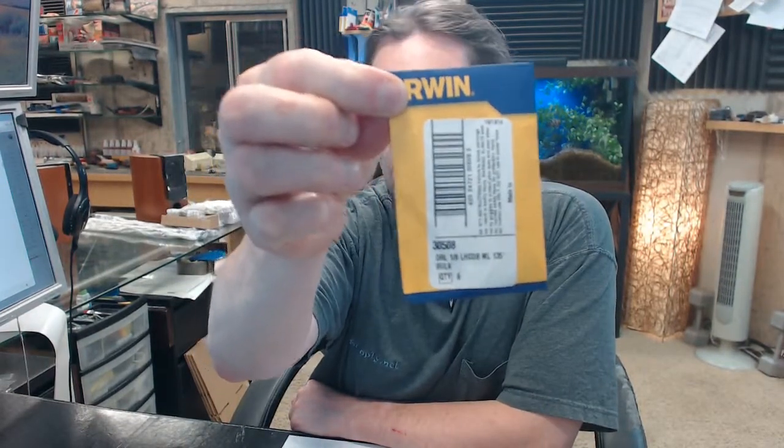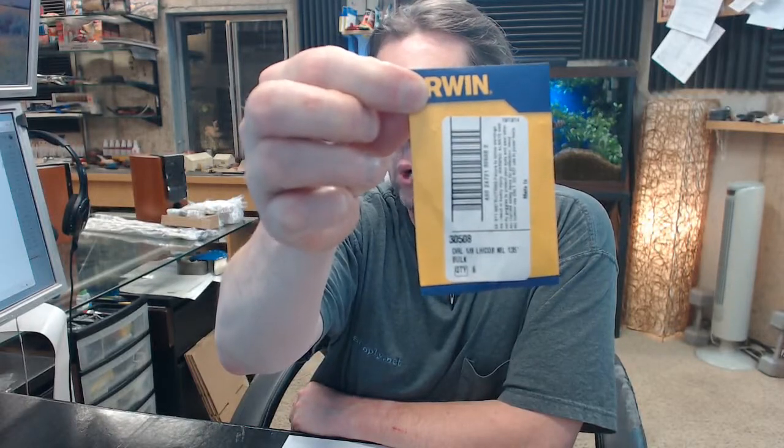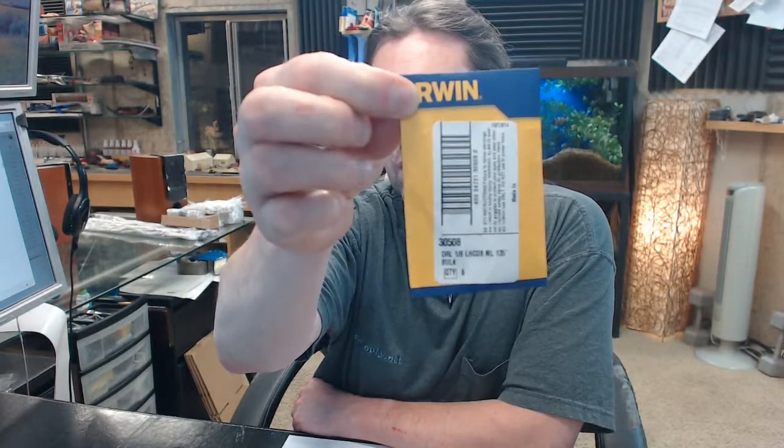Hello, my name is Rich Howard, owner of Architectural Builder Supply. This video is to bring you a closer look at the Irwin 30508 Left Hand Mechanics Length Cobalt High Speed Steel Drill Bit, 1-1/8 inch.